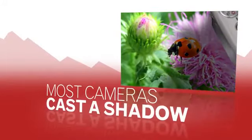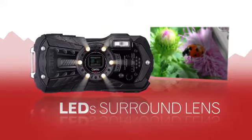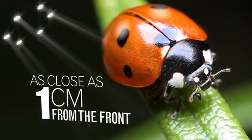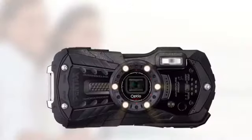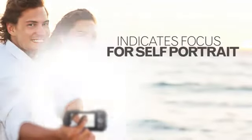When shooting very small, close-up subjects, most cameras often cast the subject in deep shadow. The WG-2 improves macro photography with 6 LEDs surrounding the lens that beautifully light even the smallest subjects as close as 1 cm from the front of the camera. The macro LEDs even have other uses, such as blinking during self-timer and showing when your face is in focus for self-portraits.